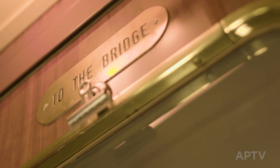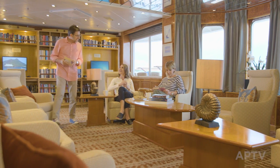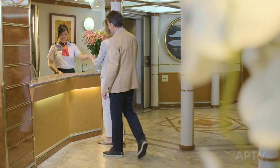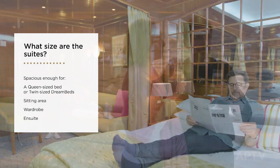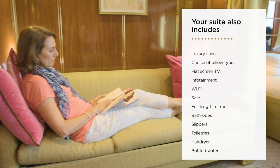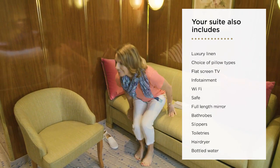An APT small ship is like a seafaring boutique hotel with around 100 guests and 75 staff. The ratio of crew to passengers is very high, so you're assured of superior service. The suites on APT small ships are among the largest for these kinds of vessels. Some rooms also have a balcony. Along with your own climate control, you'll find your suite is fitted for your total comfort. Wi-Fi is included, but the signal can vary depending on your location.